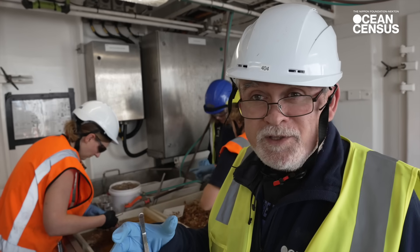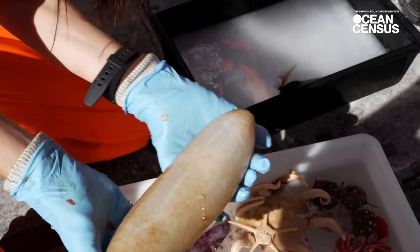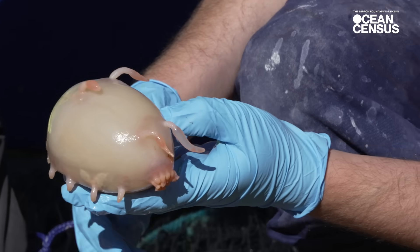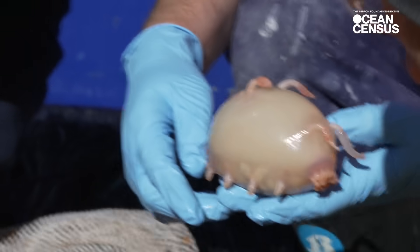The first thing I saw was a very large sea cucumber. Then, as we delved through the net, we found a very large specimen of sea pigs, which are sea cucumbers but they have small, leg-like appendages.